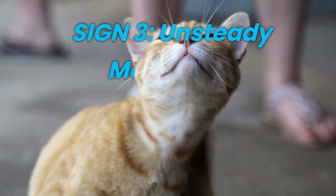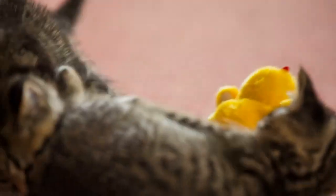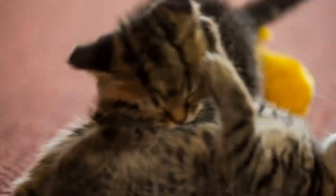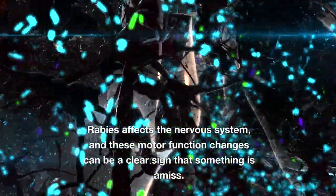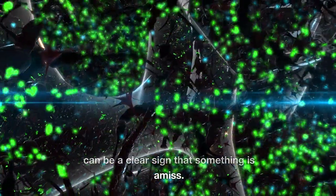Sign 3: Unsteady Movement. Keep an eye on how your cat moves around. If you notice any sudden loss of coordination, weakness, or difficulty walking, it might be a red flag. Rabies affects the nervous system, and these motor function changes can be a clear sign that something is amiss.